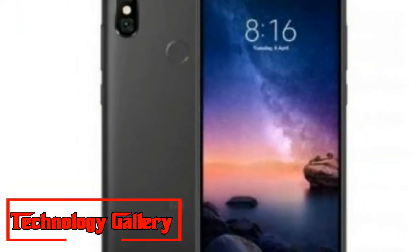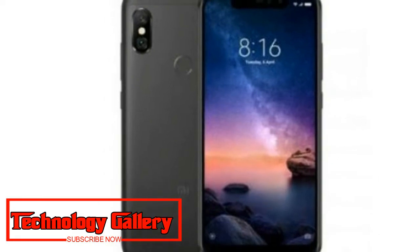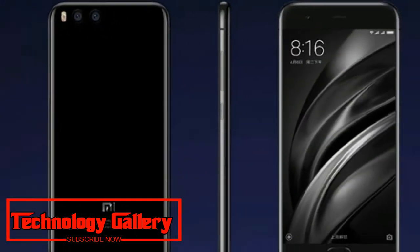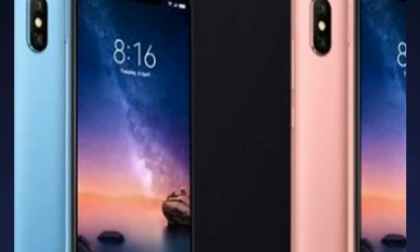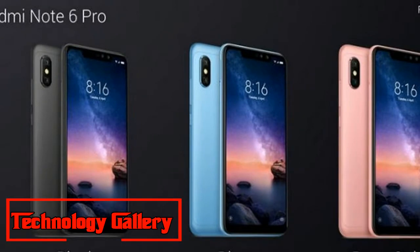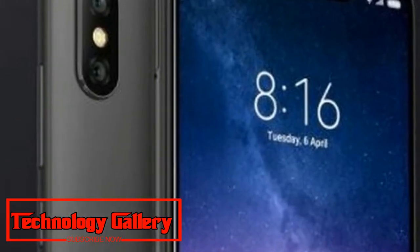Specifications of the Redmi Note 6 Pro are similar to its predecessor, including the Snapdragon 636 processor and 4,000mAh battery. The phone has been announced on the official Thailand Mi Facebook page and Mi community discussion forum.